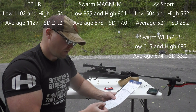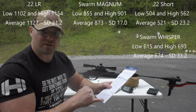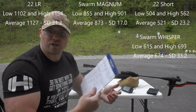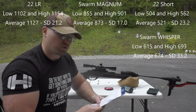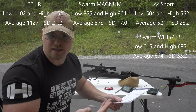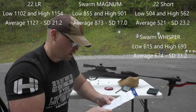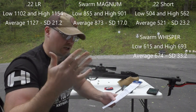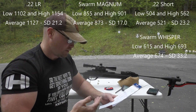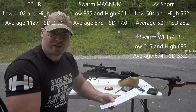You're definitely going to get more range, and the Swarm Magnum had a lower standard deviation of 17, while the Swarm Whisper had a standard deviation of 33.2. I shoot a lot of long range and I hand load for that — you want your SDs really low, because that means shot-to-shot consistency. So I would imagine that's the same thing with this: when your feet per second is varying all over the place, that means your impact is going to vary. The Swarm Magnum comes out ahead of the Swarm Whisper by 200 feet per second average and by basically half the standard deviation.